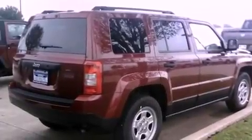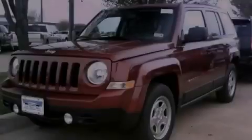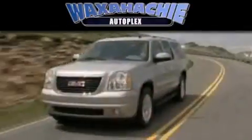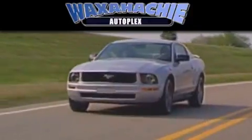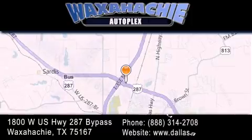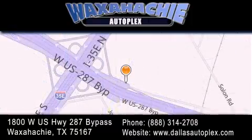This automobile won't last long at this price. Call and arrange a test drive now. Waxahachie Autoplex is located at 1800 W.S. Highway 287 Bypass in Waxahachie. Our goal is to exceed all of your expectations to ensure that you'll return for future visits.